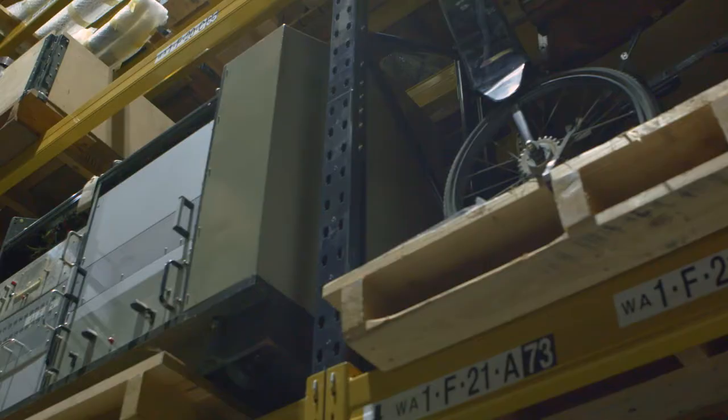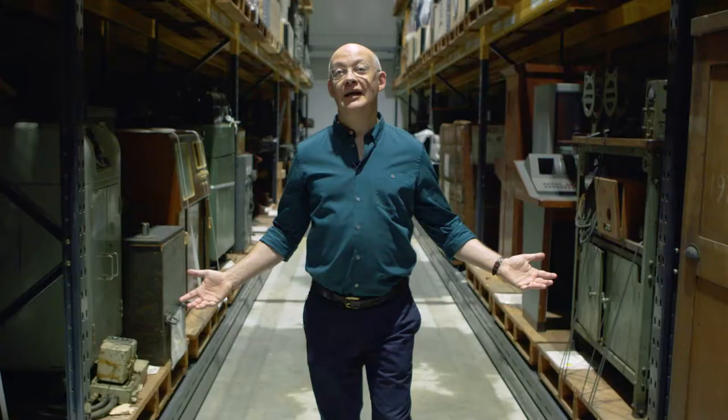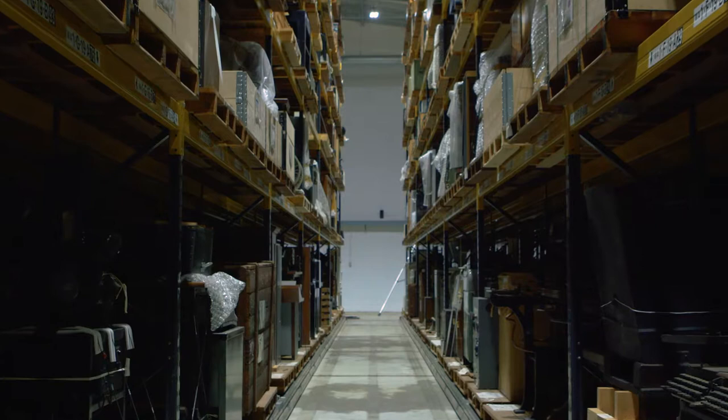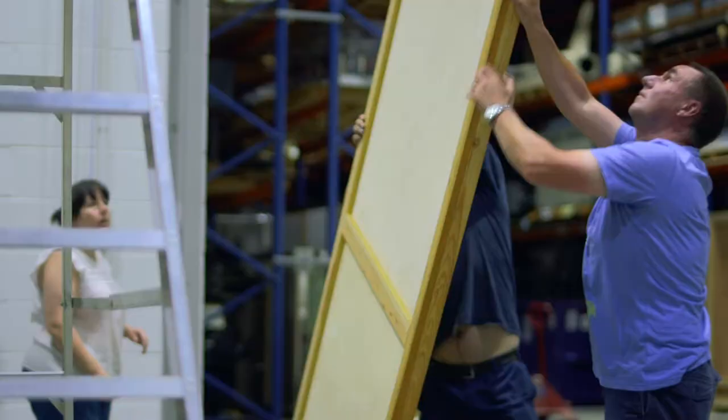I'm Ian Blatchford, Director of the Science Museum Group, and I'm in an extraordinary building. You might think it's the Raiders of the Lost Ark set — it certainly is a treasure trove. It's the centre for our national collections and I'm surrounded by tens of thousands of remarkable examples of science and engineering over many centuries. And in fact as I speak, a whole team is uncrating an extraordinary painting.